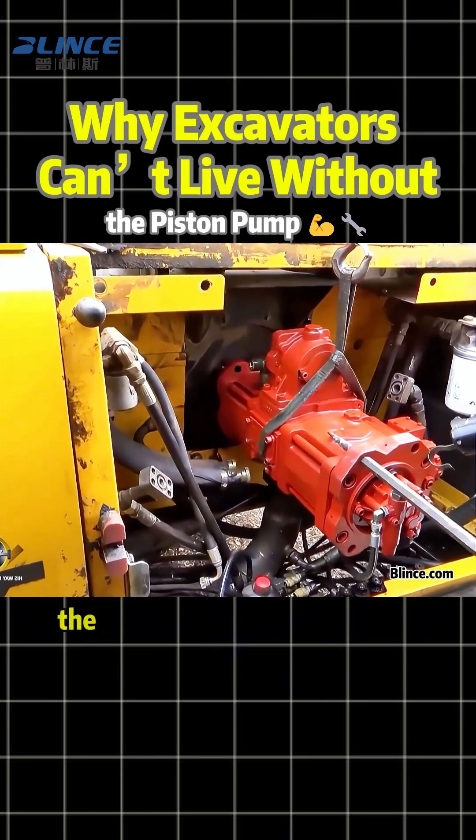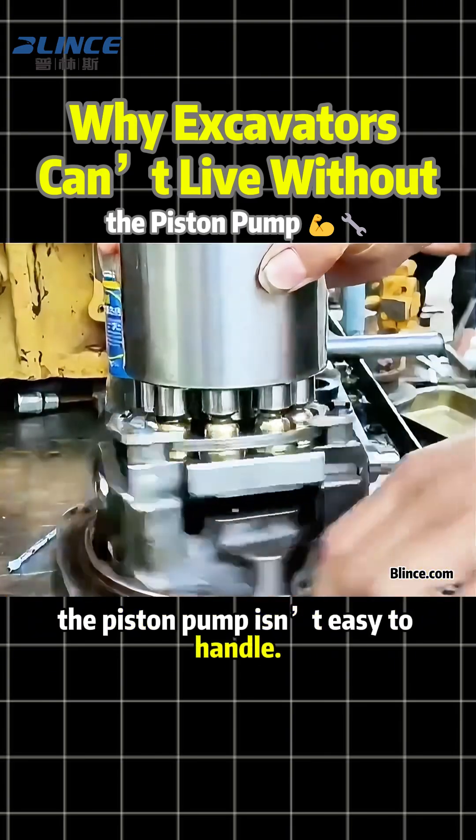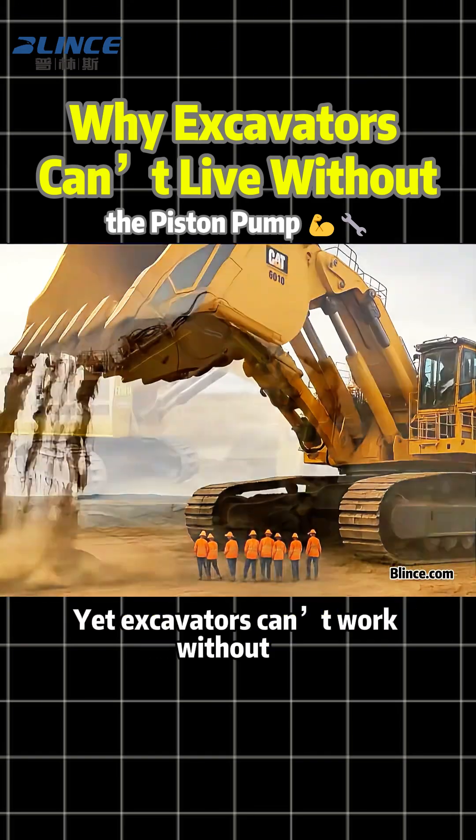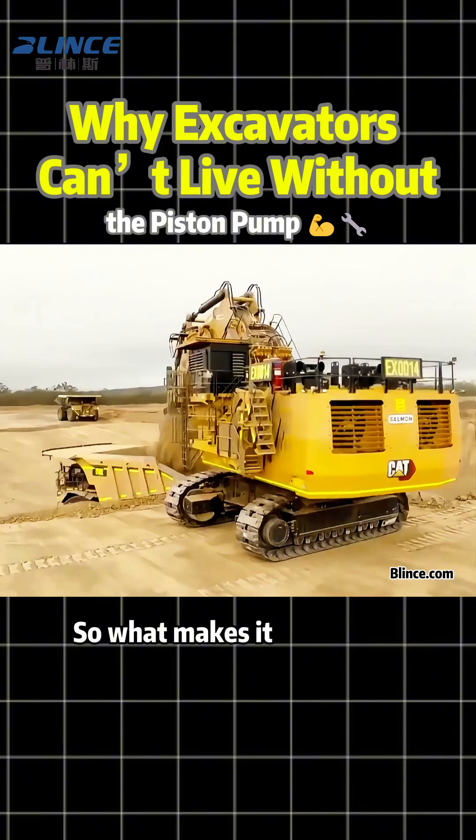Many people overlook one thing: the piston pump isn't easy to handle. It's demanding and even a bit temperamental, yet excavators can't work without it. So what makes it so special?